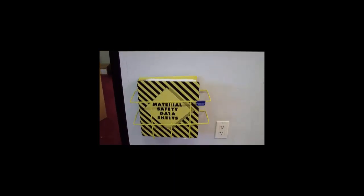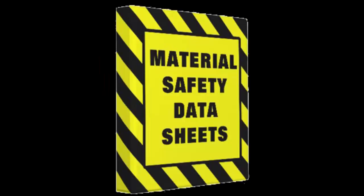Access to the material safety data sheets is freely available to students upon request. They provide information on the health hazards, precautionary measures, and emergency procedures associated with the use of chemicals in the laboratory. Students have the right and the responsibility of knowing the proper handling of the chemicals that they will be exposed to and using.